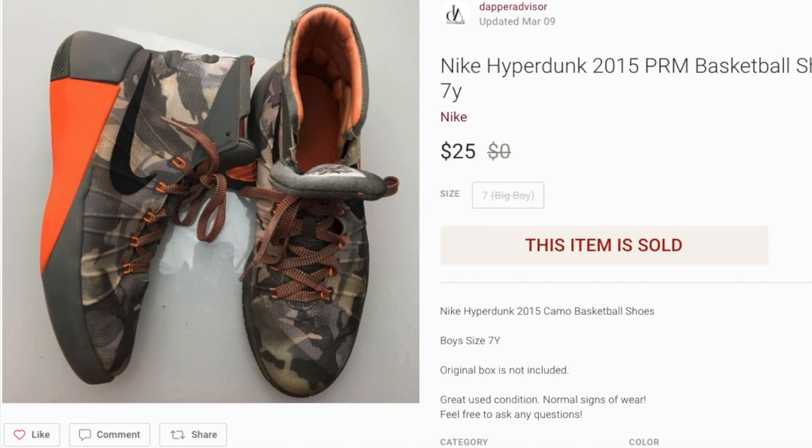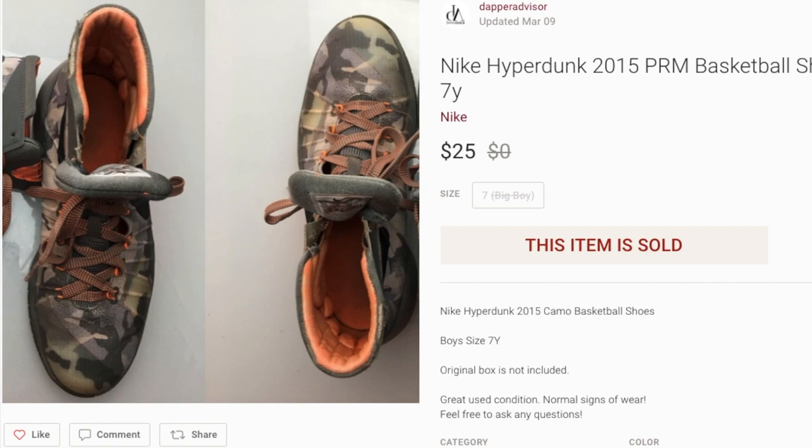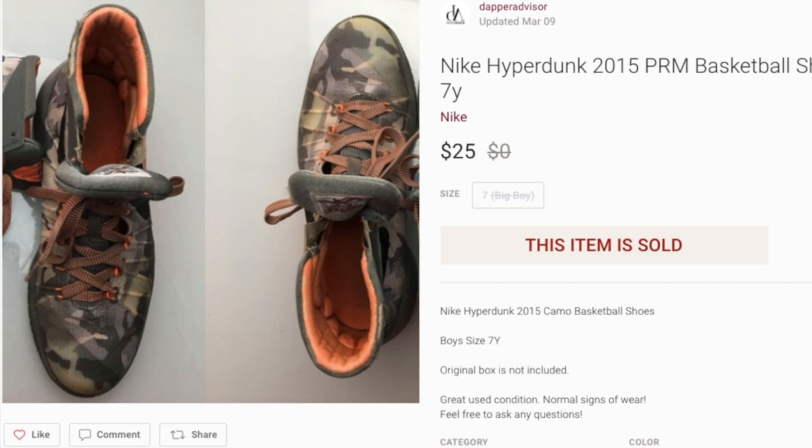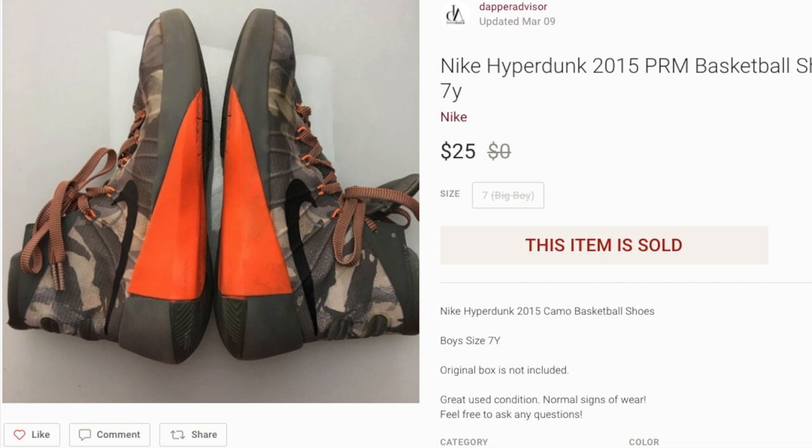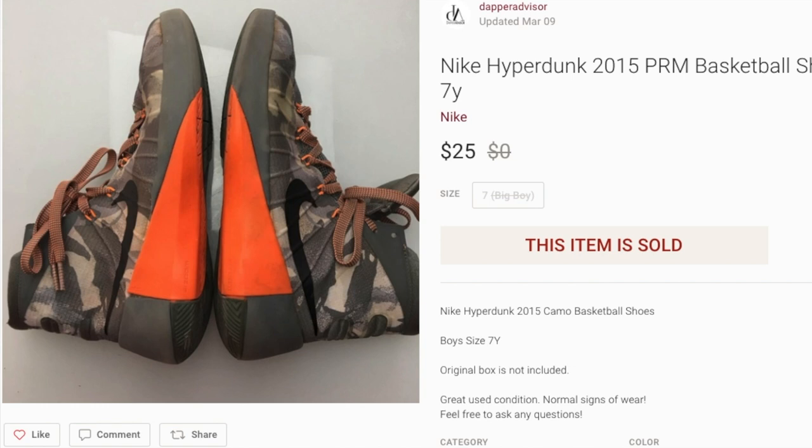Next up we got a pair of Nike Hyperdunks from 2015 in a dope orange and camo colorway. I had these listed for $30 and they sold for $25. These did have some minor signs of wear, but they're from 2015 so normal little scratches and stains are expected — overall still in really good condition. I wouldn't say always pick up Hyperdunks because some sell for only $10 or $15, but this colorway was pretty rare so it sold for decent profit.